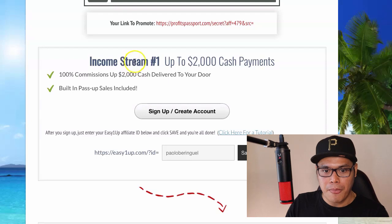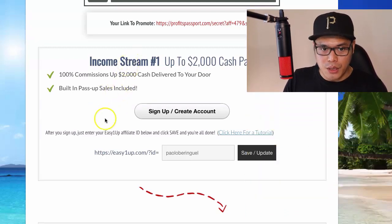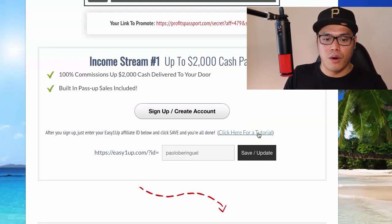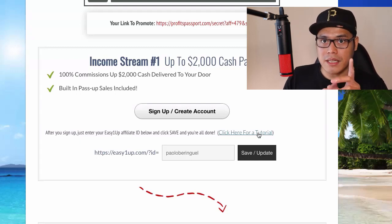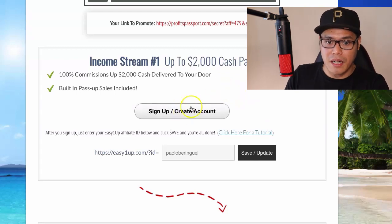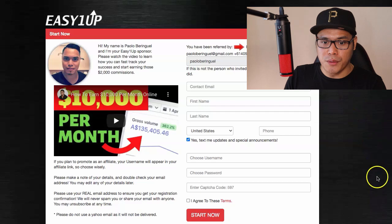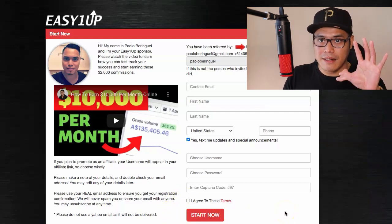To set up income stream number one, you will notice there's a link that says 'Click here for a tutorial.' You can watch that tutorial from David. All you need to do is click on 'Sign up, create an account.' It will take you to a page where you fill in a form, agree to the terms, and click 'Start now.'